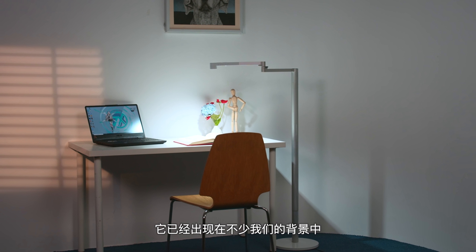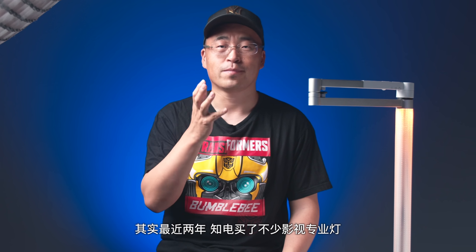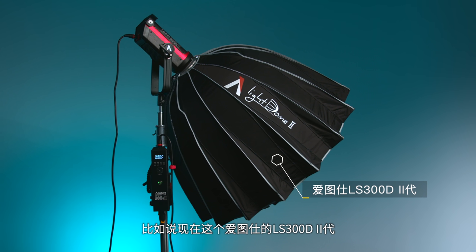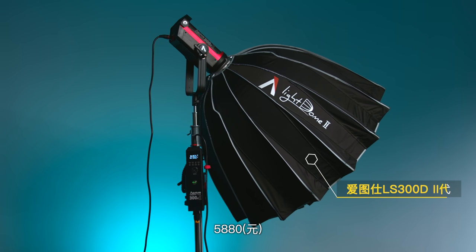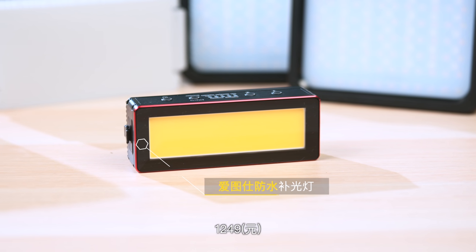好了这就是戴森落地灯Dyson Lightcycle Morph。在这盏灯到实验室的几天里面，它已经出现在不少我们的背景中。其实最近两年这店买了不少的影视专业灯，这些灯为了拍摄而来，价格都不菲。比如说现在的这个爱图室的LDS300D二代5580，经常会用在我们拍摄细节中的这个爱图室的防水补光灯1249。